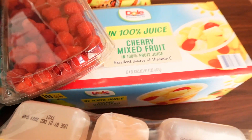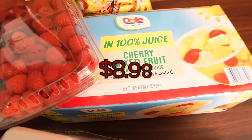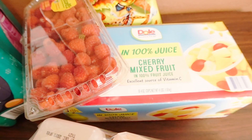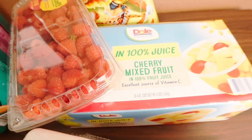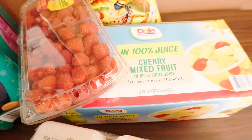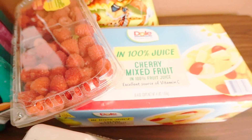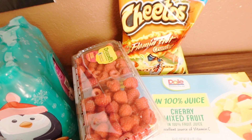I also picked up some raspberries as fruit for this week. The cherry mixed fruit cups are so good — they're in 100% juice, which I prefer over sugar or fake sugar. My new thing is taking these and mixing them into cottage cheese for a quick snack or breakfast. It is so divine — you have to try it. The mandarin oranges in 100% juice are also good mixed in cottage cheese.